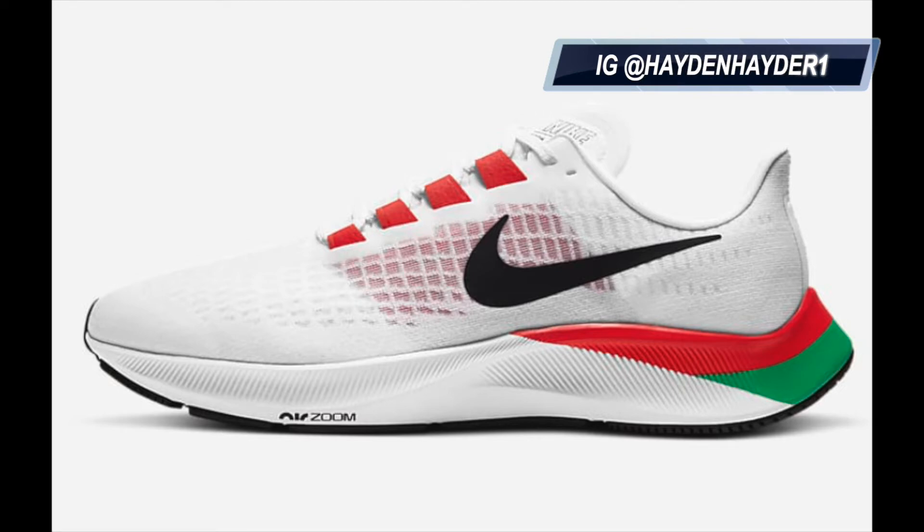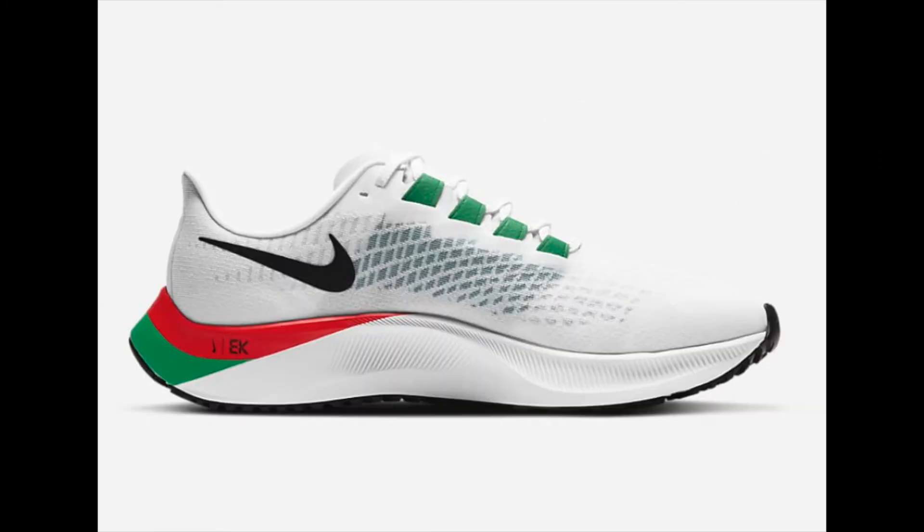The first sneaker I'm going to talk about is the Nike Pegasus 37, and the best way to describe this is the best daily trainer. It's got React foam in the sole of the shoe and it's got the best cushioning the Pegasus series has ever had.